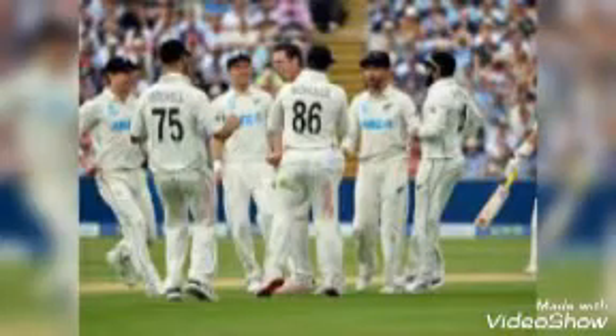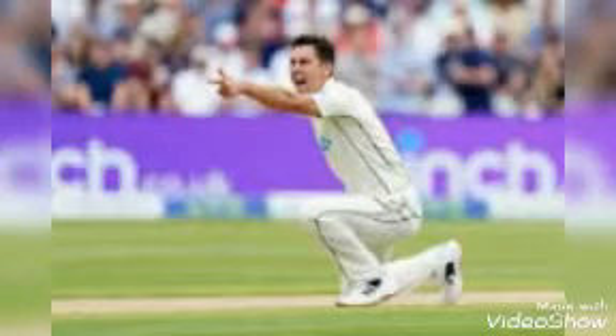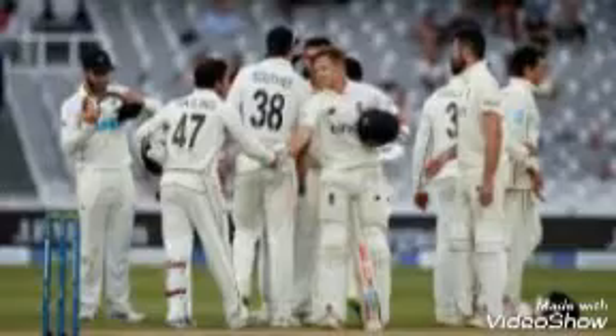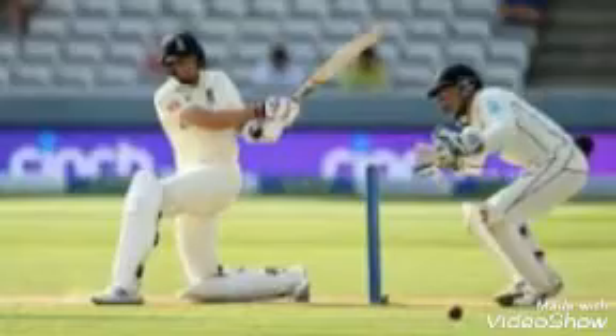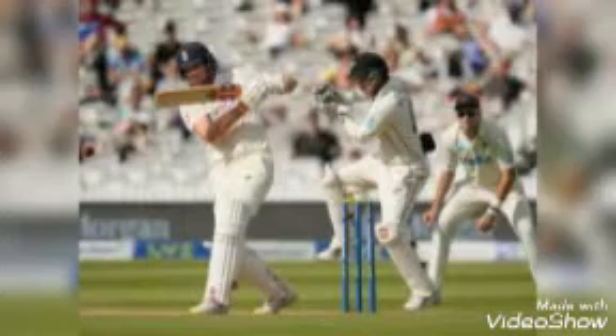ویڈیو شروع کرنے سے پہلے اگر ابھی تک آپ نے ہمارا چینل سبسکرائب نہیں کیا تو چینل کو سبسکرائب کرو اور بیل بٹن پر کلک کرنا نہ بھولیے۔ New Zealand نے انگلینڈ کو اپنی سرزمین پر دوسرے ٹیسٹ میچ میں 8 وکٹ سے شکست دی اور سیریز ایک صفر سے نیوزیلینڈ کے نام رہی۔